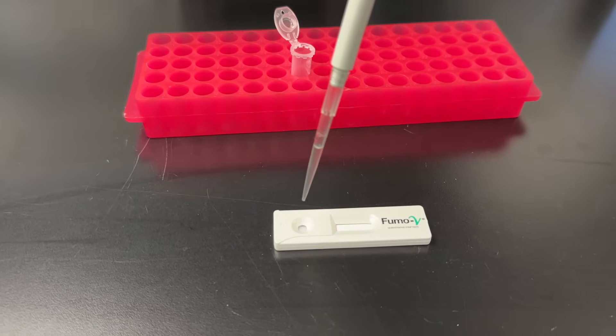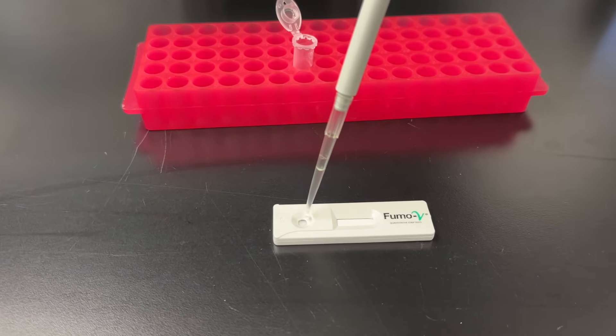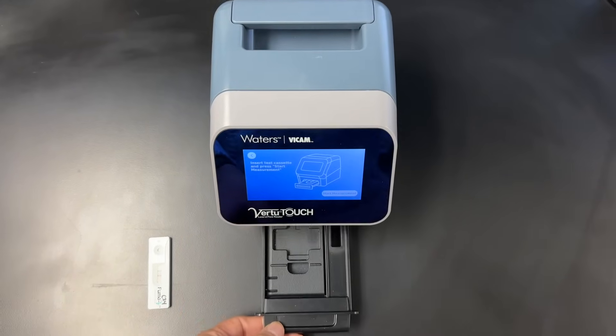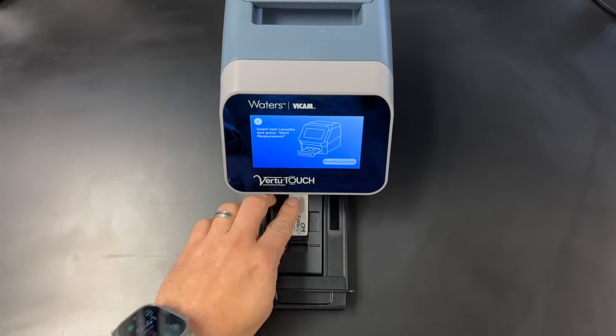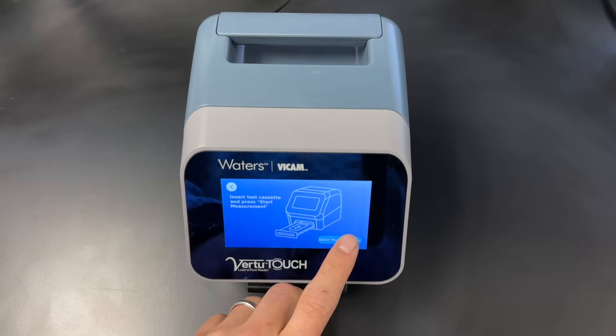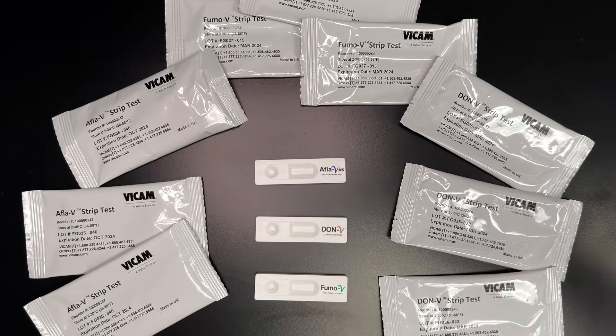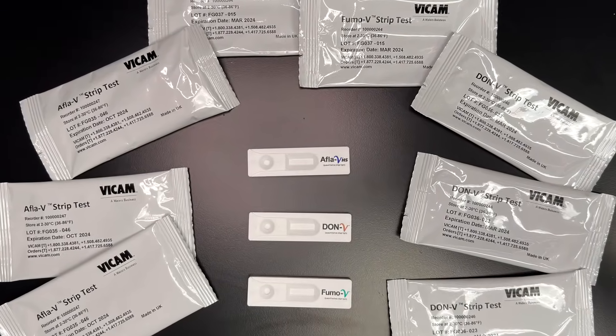With a single simple procedure, a water-based extraction, a wide testing range, and a time to result of less than 10 minutes, this test is perfect for on-site testing of finished feed. Combining the Fumo V1, Afla V1, and Don V1 allows feed producers to test for aflatoxin, DON, and fumonisin on site without the need for complex procedures or expensive equipment.